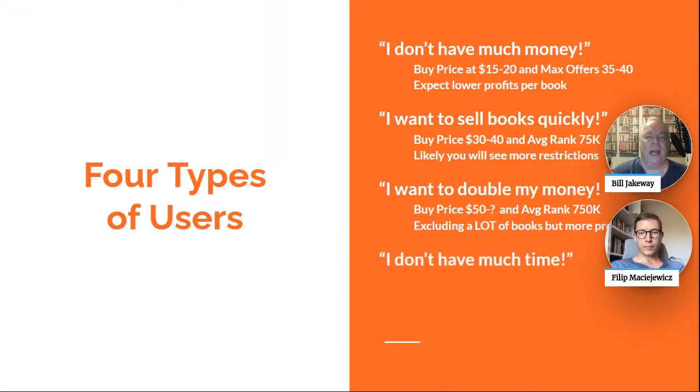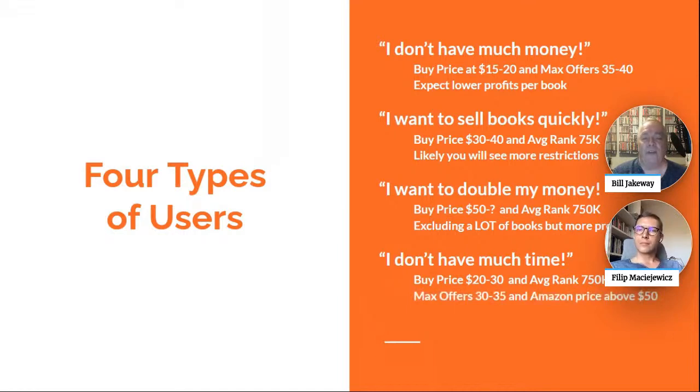The last type we get a lot of is: I don't have much time — I just want to work an hour a day and find books. You can find good books in the $20 to $30 range, even at as high as 750K rank, but you need to restrict your offers to 30 to 35 sellers. Optionally — and I do this quite a bit — set an Amazon price filter above $50, because if you're buying a book for $20 and trying to sell it for $45 but Amazon is also selling it for $45, you won't sell as quickly. You want Amazon's price to be quite a bit higher than yours.